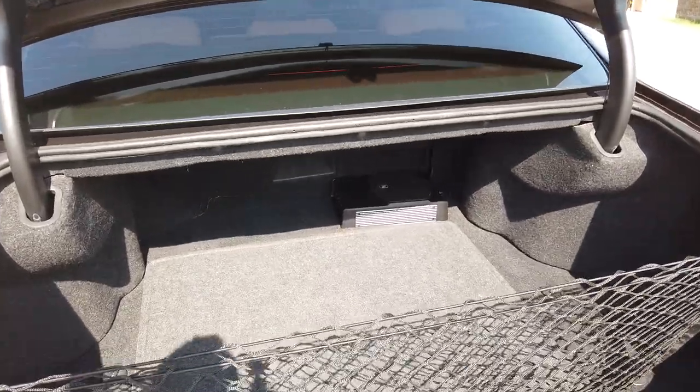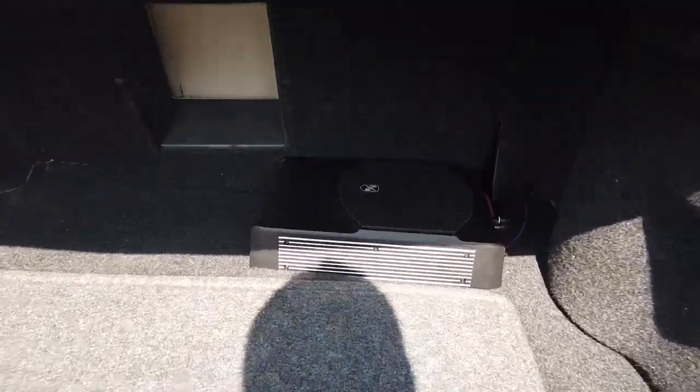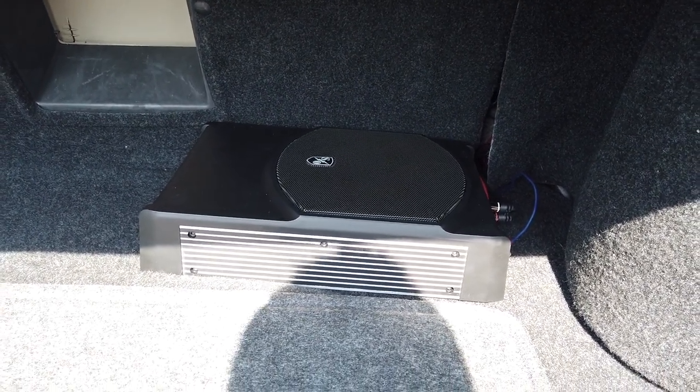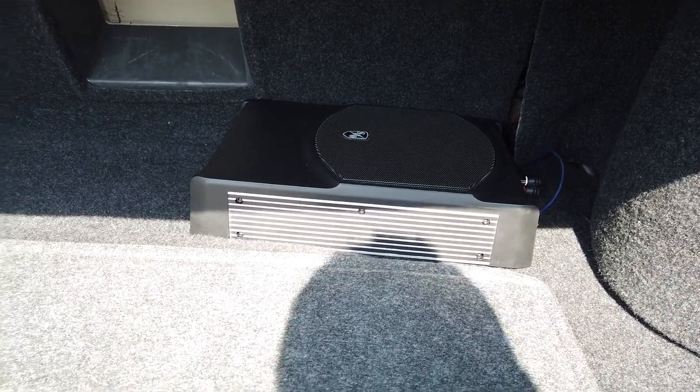One of the best things about this car is the trunk — it's gargantuan, perfect for Costco runs. I did put a Sound Ordnance small subwoofer in the back. Didn't really need it, but it adds a little bit. It was only a hundred bucks from Crutchfield and was pretty easy to put in.